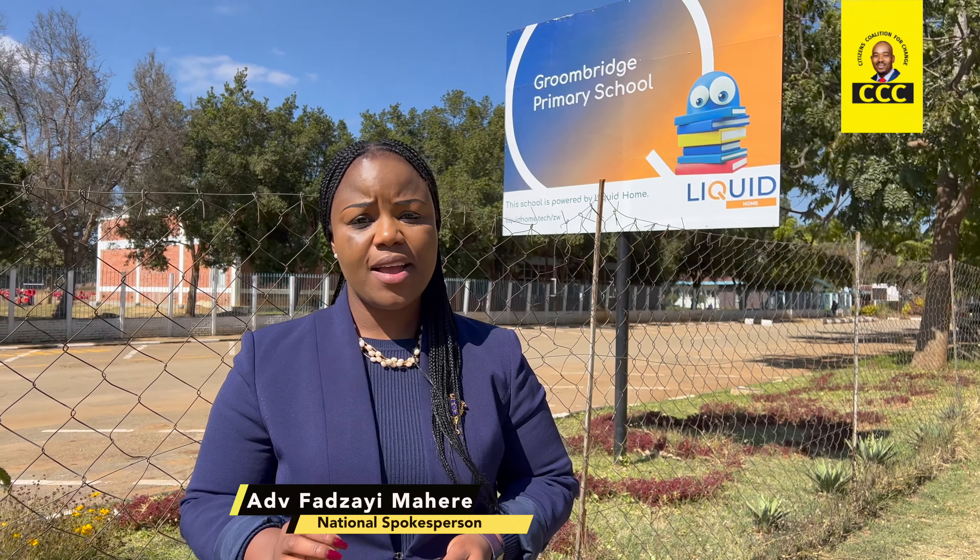I made it my top priority today to perform my civic duty and inspect the voters' roll. ZEC is conducting a voters' roll inspection exercise which ends on the 31st of May.